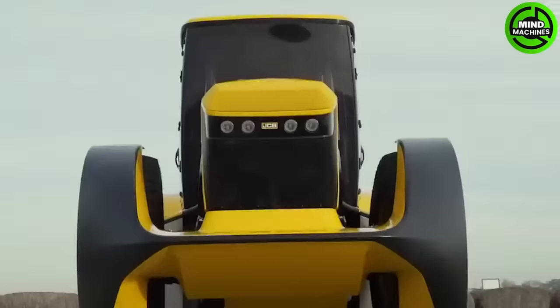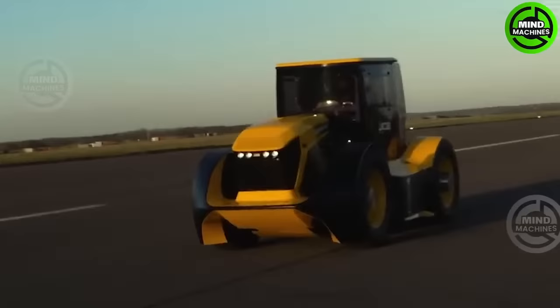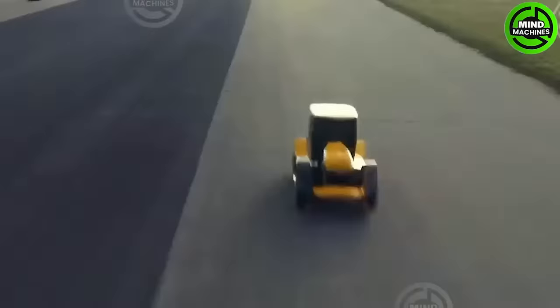No need for words about its size — the key is to watch the screen closely, as you are looking at the officially fastest tractor in the world, the JCP Fast.